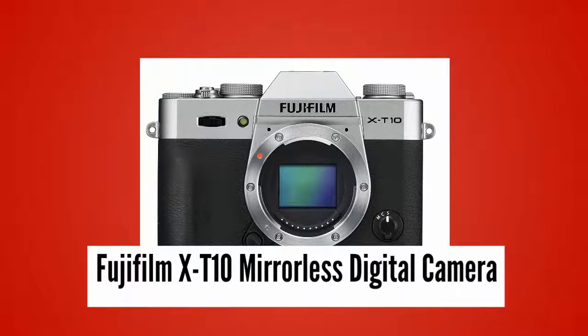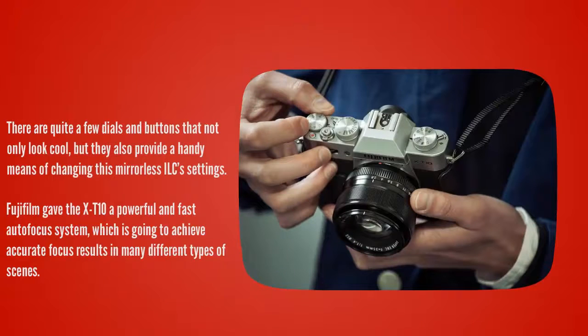Halfway through our list at number 3. If you like the look of old 35mm film cameras, the retro-looking Fujifilm X-T10 is a great option. There are quite a few dials and buttons that not only look cool, but they also provide a handy means of changing this mirrorless ILC's settings. Fujifilm gave the X-T10 a powerful and fast autofocus system, which is going to achieve accurate focus results in many different types of scenes.